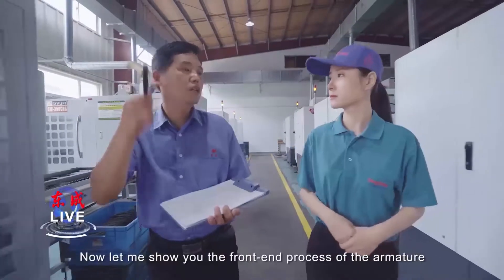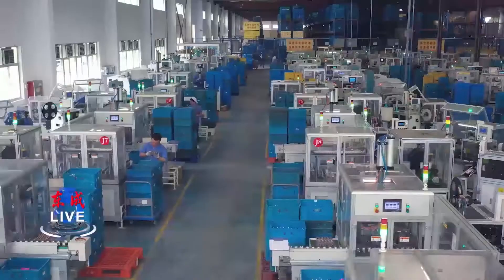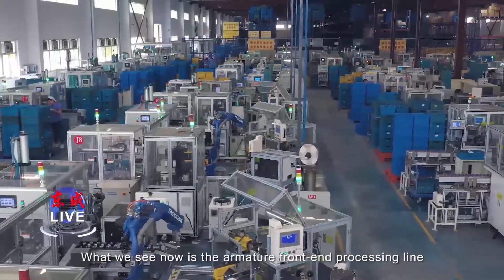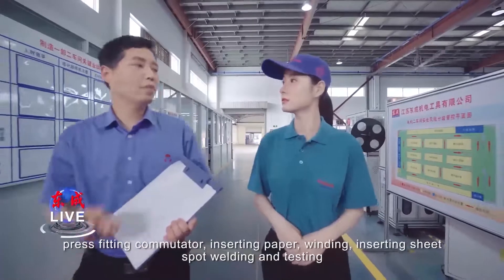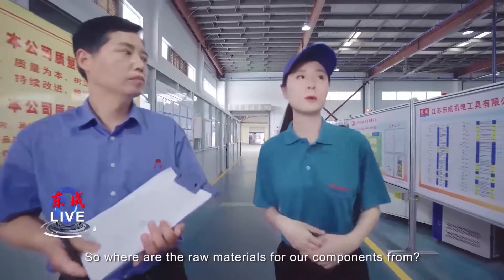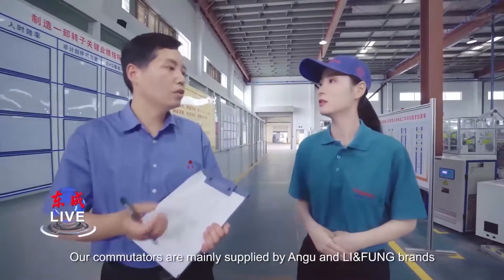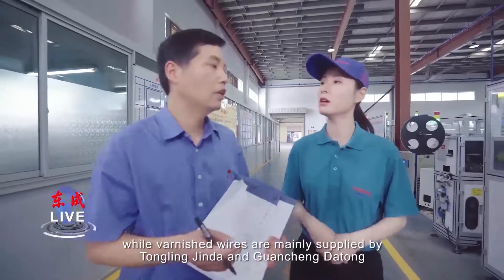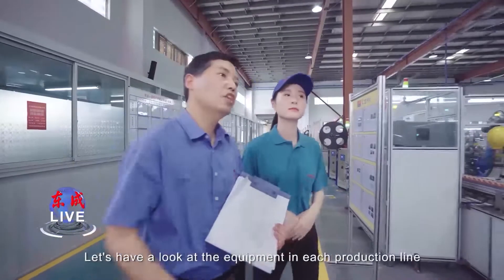Now let me show you the pre-assembly of the armature. Here is the armature pre-assembly processing line. It mainly includes the following processes: processing the commutator, inserting paper, winding, inserting sheet, spot welding, and testing. Our commutators are mainly supplied by Anbu and Lifong brands, while varnish wires are mainly supplied by Tongling Jingda and Guancheng Datong. Let's have a look at the equipment in each production line.